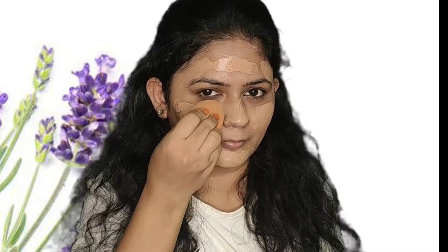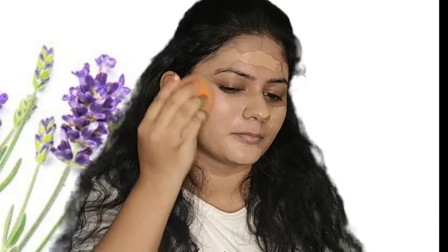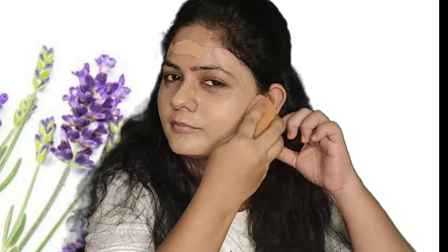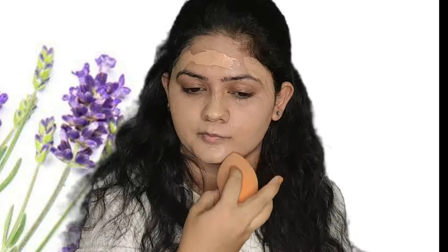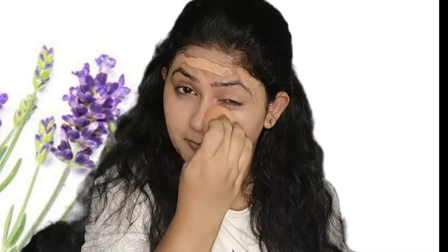I'm going to spread this out using a beauty sponge, and this sponge is from Pona Stores. Pona Stores has a wide range of brushes and sponges in their collection — they have almost a copy of Real Techniques products. So you can definitely give them a try if you are looking out for some good affordable products.